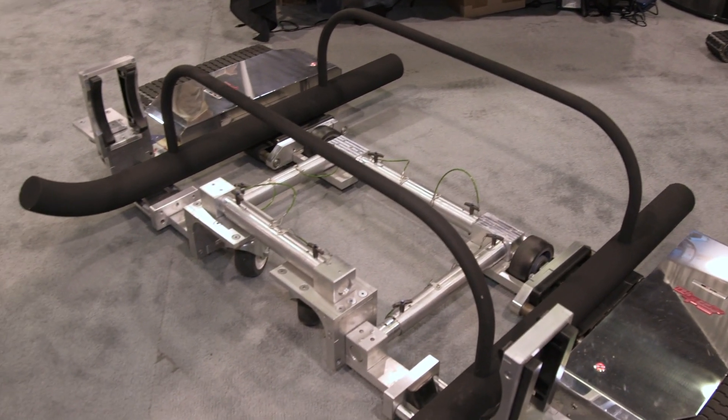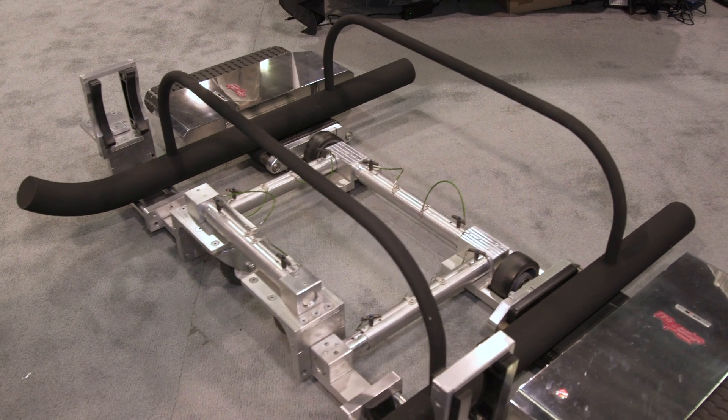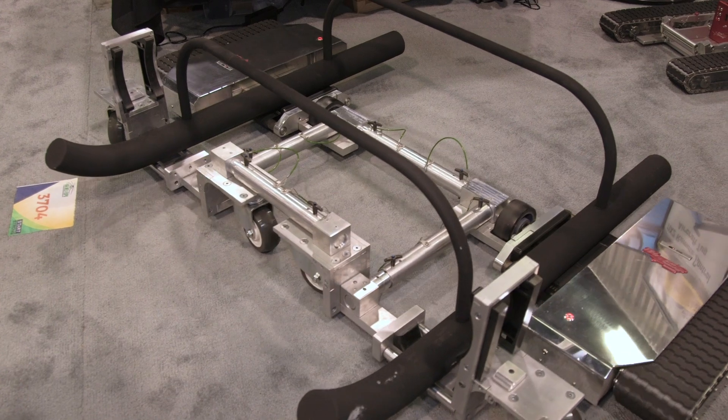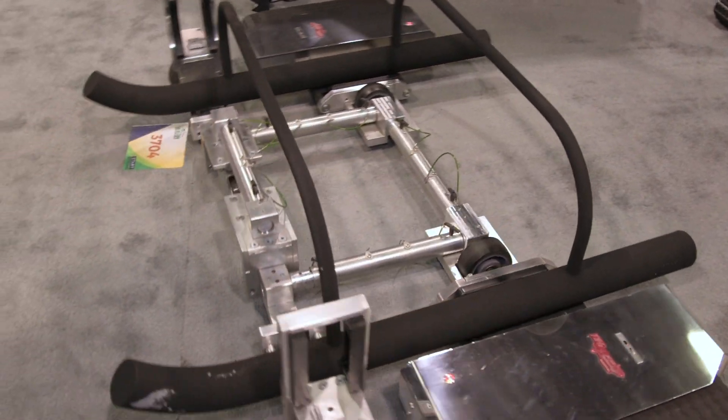It's adjustable for any size skids on the helicopter. It'll go on grass, dirt, concrete, and asphalt, and it's very maneuverable.